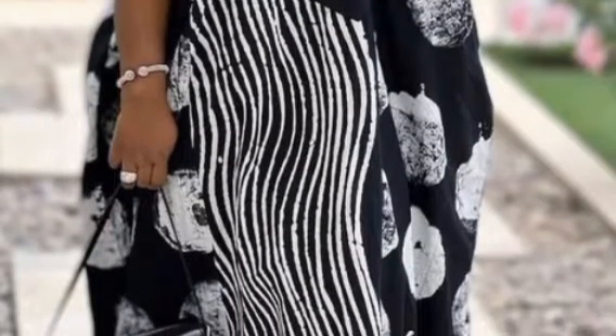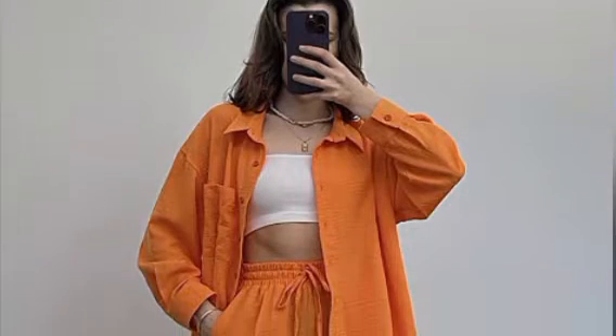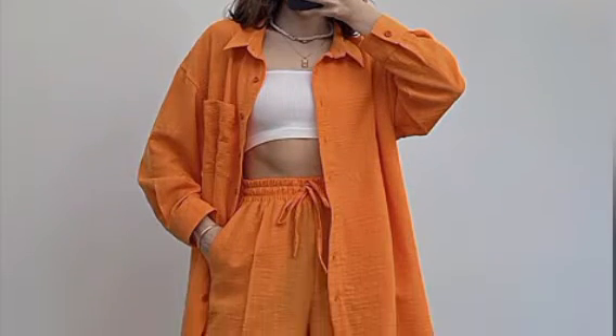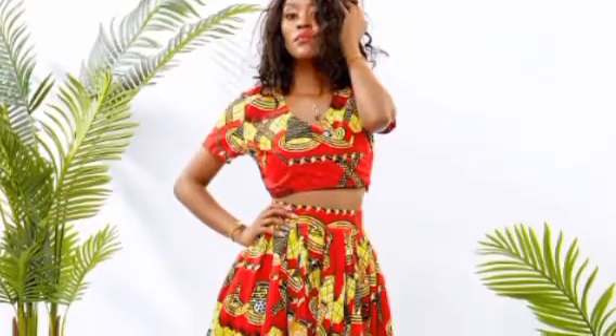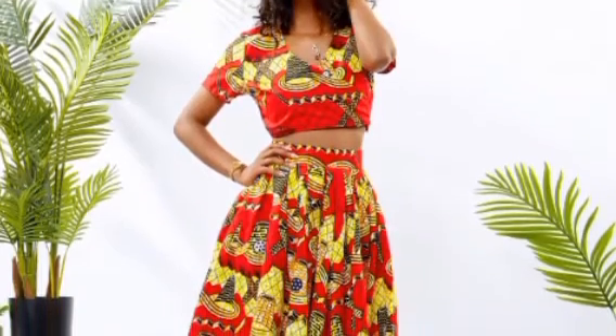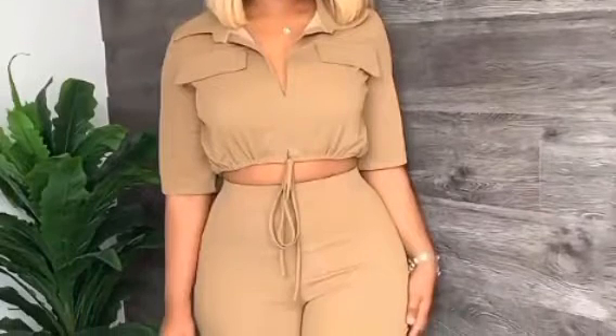Number three is two-piece sets — wearable separates. Two-piece sets are selling right now. You'll have a top and a trouser, or a top and a skirt, so they can be worn with other outfits too. That versatility makes them very easy to wear and very easy to sell.